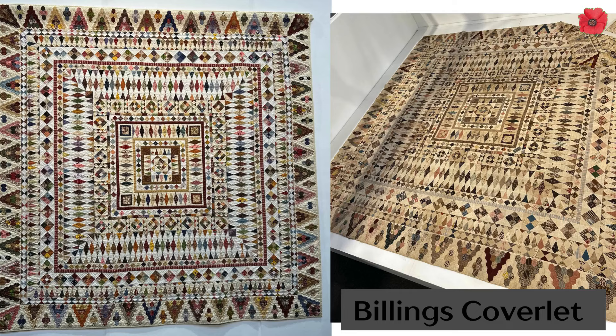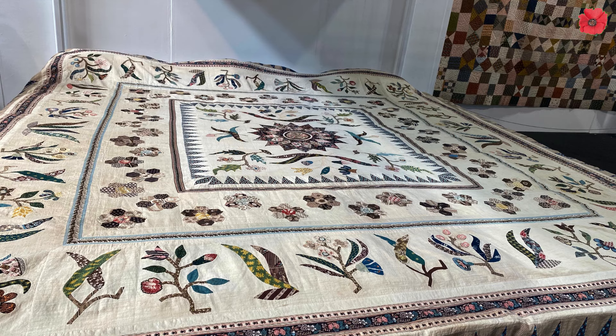Then we saw the Billings coverlet. This was included in a display of really old historic coverlets, and you can see the one on the left is the reproduction of the Billings coverlet and the one on the right is the original. This section of the show was beautifully laid out and really well lit. It was just a delight to see.